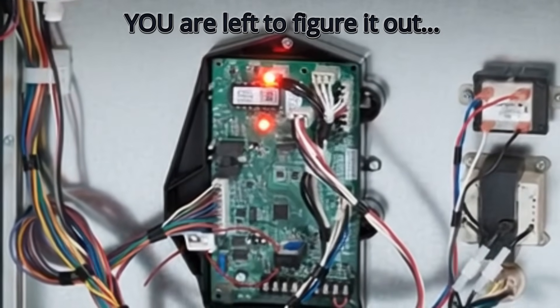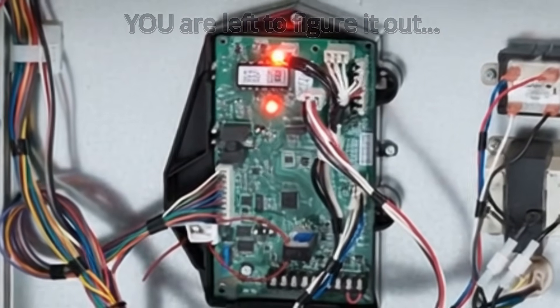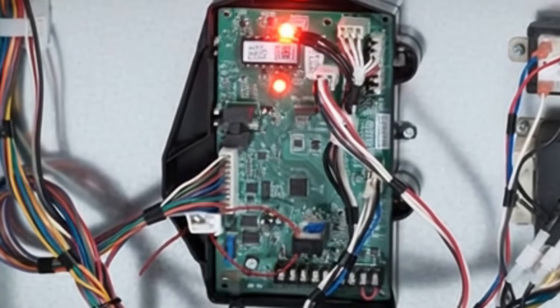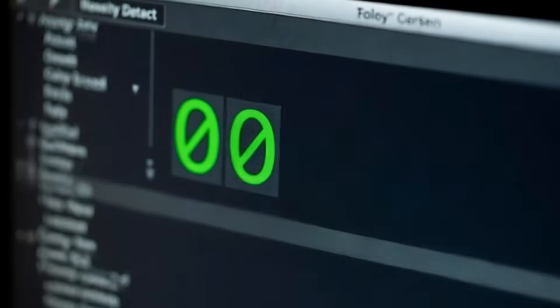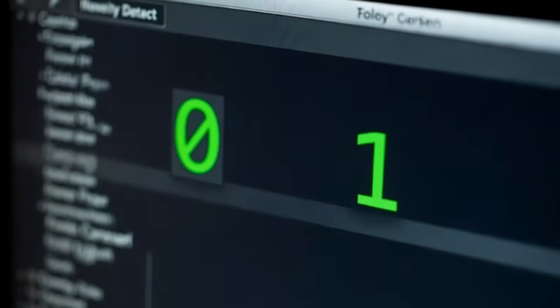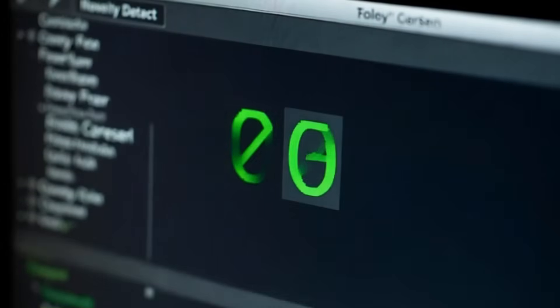They're there for one job and one job only: to tell the control board, hey, pressure's not where it's supposed to be, so you can't run. That's it. It's a binary safety permission check — yes or no, zero or one. By itself, there isn't much diagnostic information to go on.